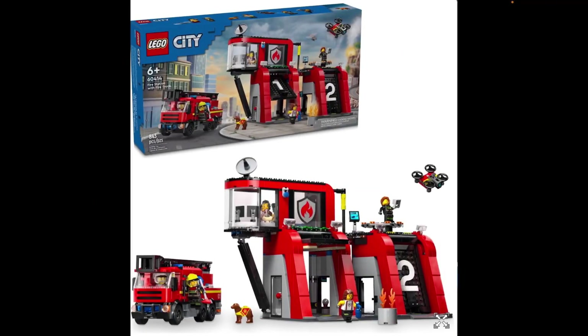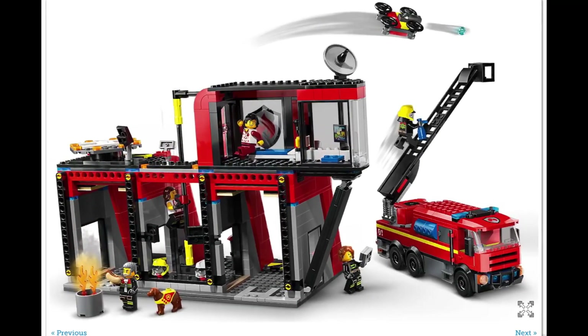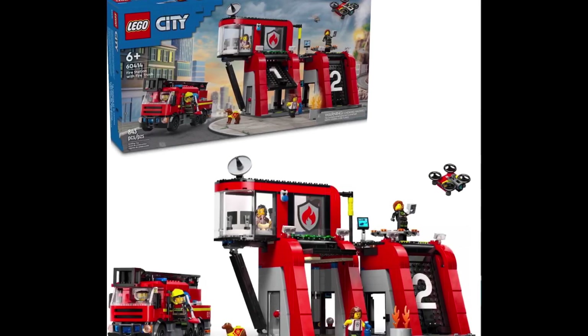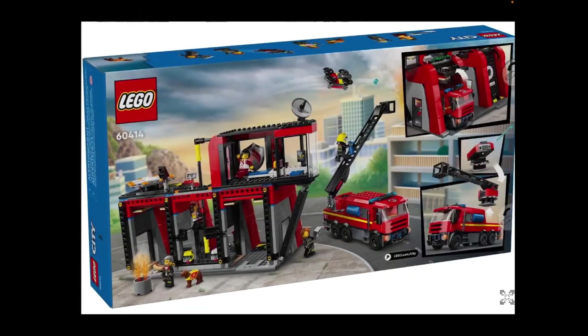Here we have this year's fire station, which I think actually doesn't look too bad. It's a bit different. I like the big numbers on the doors and the way the doors retract in a kind of circle — that's pretty cool. I like the different layout. However, it is so thin — it's definitely a large frontage, but very narrow, and there doesn't look to be much detail inside. I reviewed the 2019 fire station, set 60215, and I think it's better than this one. The fire truck is pretty cool, but they've made a lot of fire trucks.